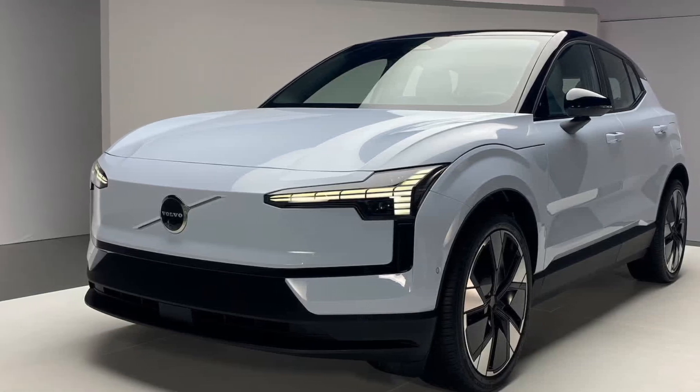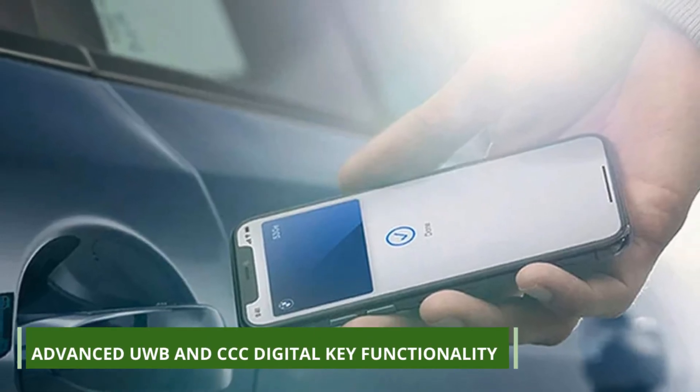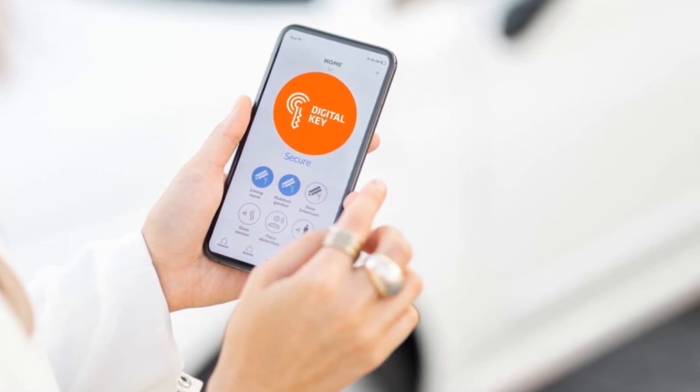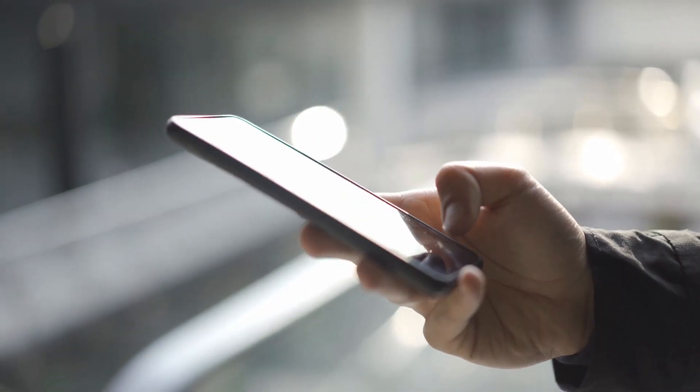Sharing your EX30 with others is a breeze, thanks to the advanced UWB and CCC digital key functionality. Its dedicated app offers a range of convenient services, from charging and finding your car to locking and heating it remotely on a cold day.